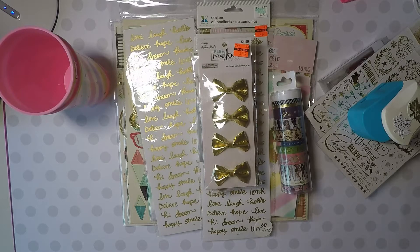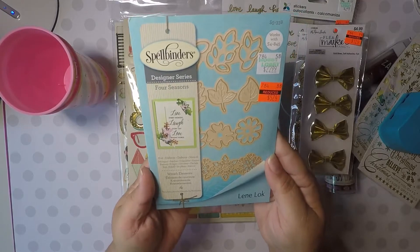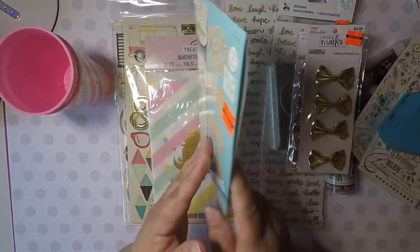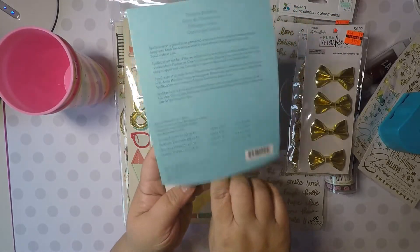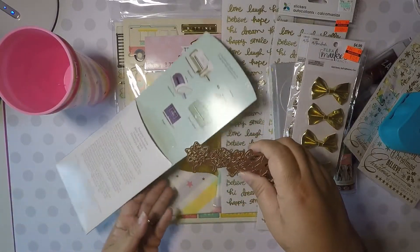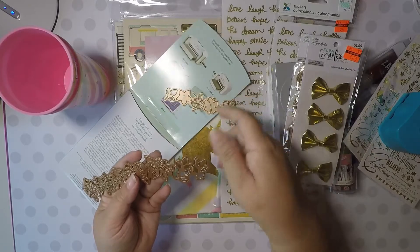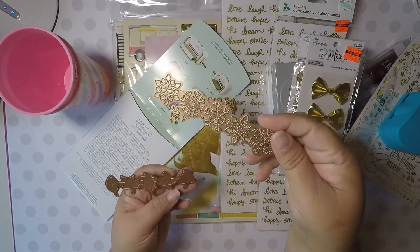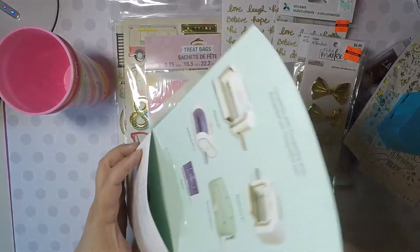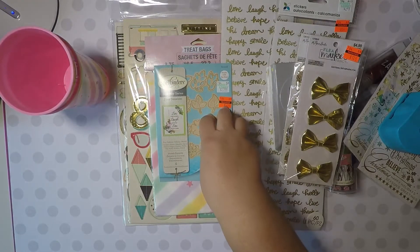And then I picked up this die set. It is a spring, summer, autumn, and winter set — it has four dies inside. Basically this one is summer, this is spring, this one's winter, and this one's fall. I thought that was a good deal — they were on clearance for $5.74, so I picked those up.